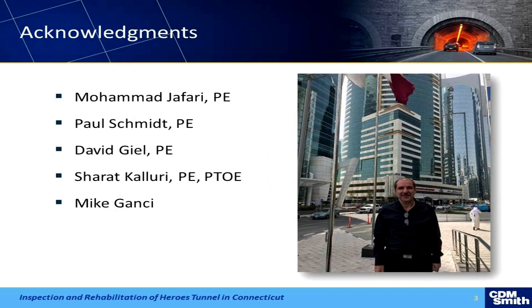So here's Mohamed. I said, Mohamed, send me a picture of you in Qatar so I can show everyone. There's Mohamed, and the other people that were actively involved are listed there. He wishes he could have been here too.